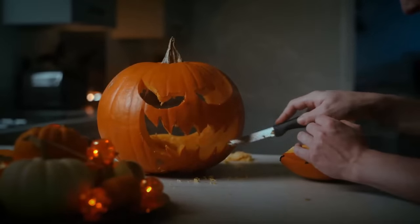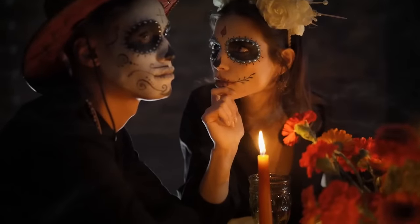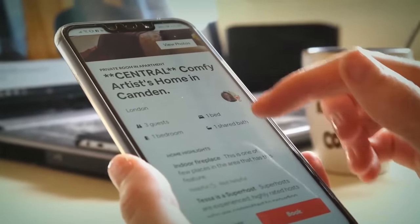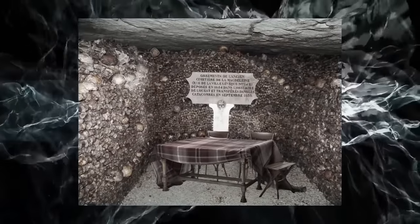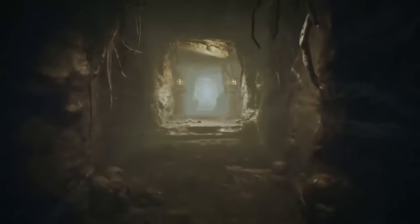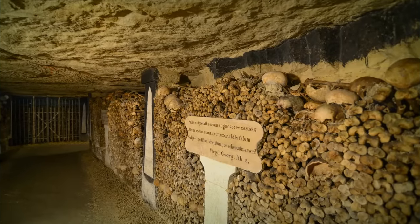Popular all year round, the catacombs become particularly loaded around Halloween. People organize special parties or events near the place. But the most bizarre thing was offered by the catacombs themselves through Airbnb — the famous rental service allowed two guests to sleep in the catacombs. They were offered a bed for Halloween night and breakfast. Upon checking in, they were told tales of the catacombs' history. This way, they went to bed fully aware that they were sleeping among the remains of six million people.